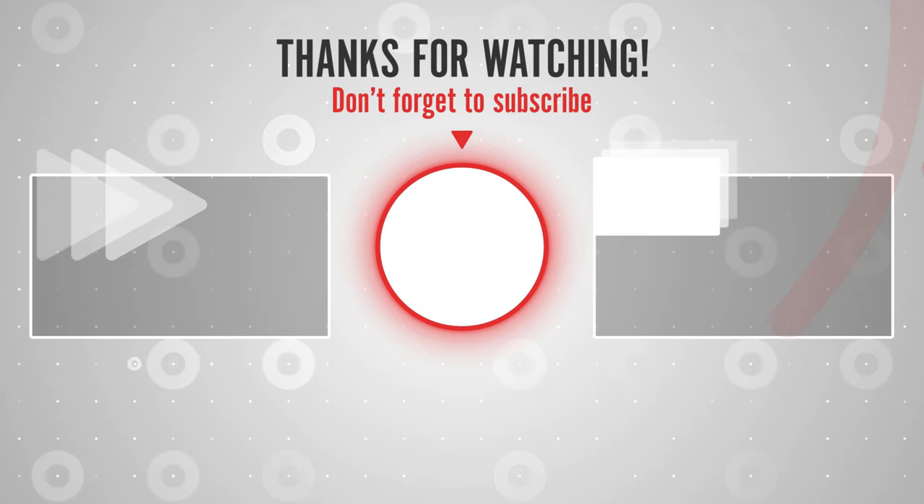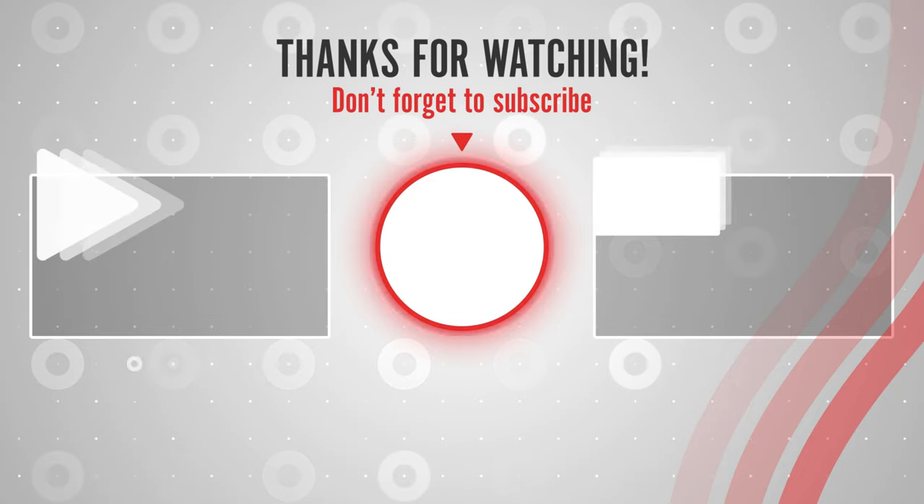If you liked this video, please like, share and subscribe to get the latest best products on Amazon right now.